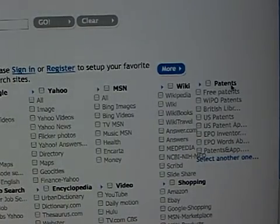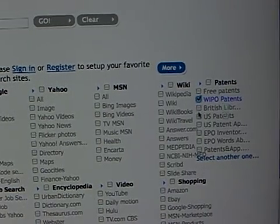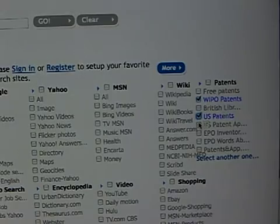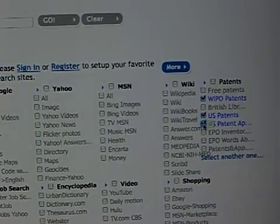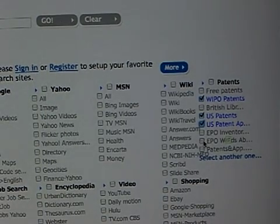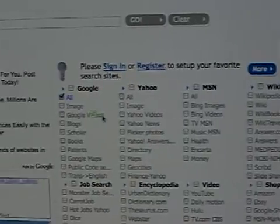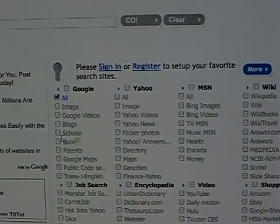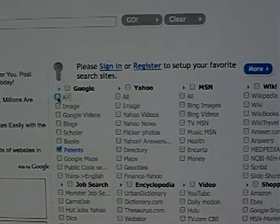Then you can select that you would like to search in the World Intellectual Property Organization, U.S. Patent Office, U.S. Patent Applications — people who applied for patents but didn't get it yet — European Patent Office. And then you can also search on Google Patents, which looks at U.S. patents.